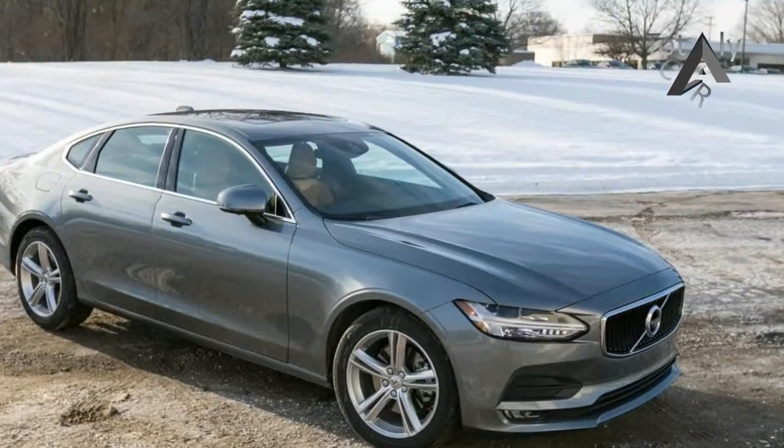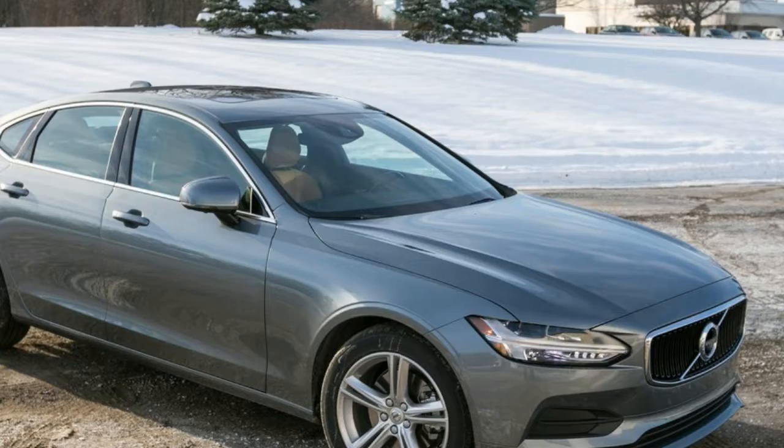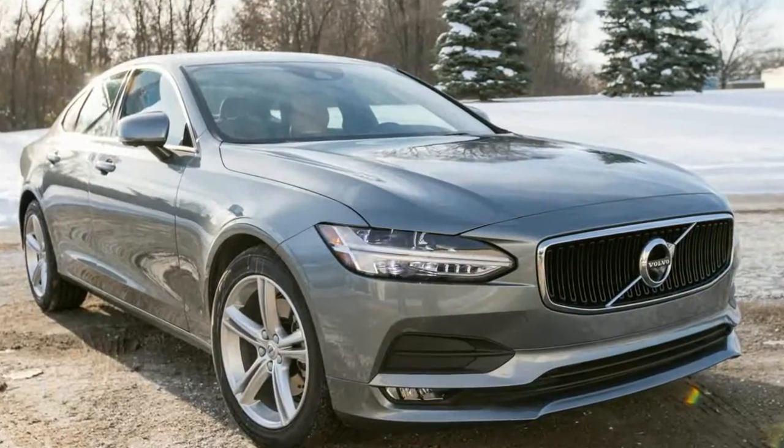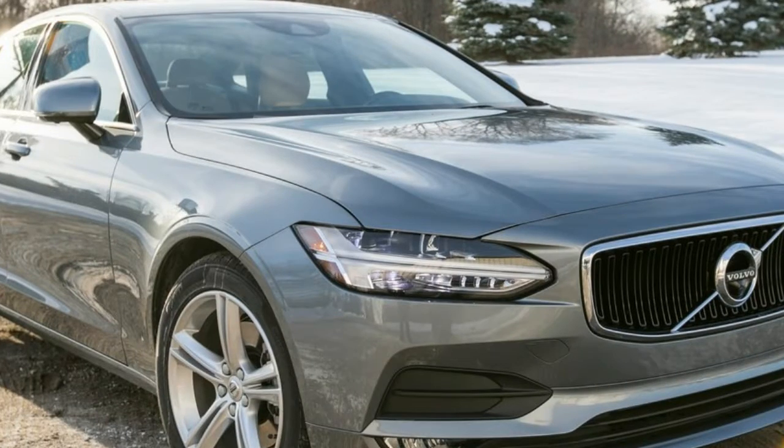Volvo's commitment to high-tech continues with the S90, which offers adaptive cruise control with a semi-autonomous driving mode, automated emergency braking, and lane-keeping assist.